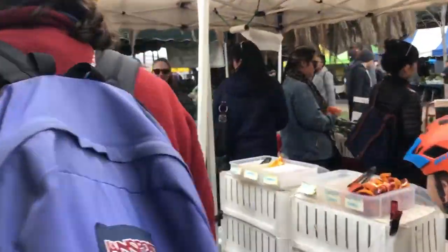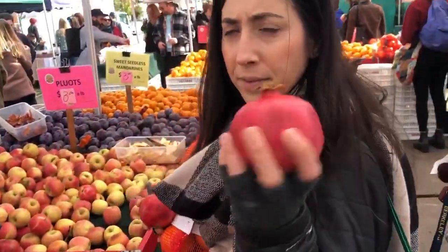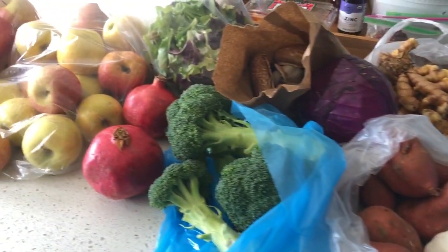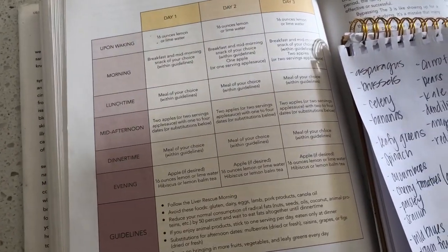We'll be right back. So we just got back from the market, and here's what we got for the liver cleanse. We just went into Grocery Outlet to get some more groceries and got our box of celery as you can see back there. And now I'm going to head to Sprouts to get the rest of our food for the liver cleanse.